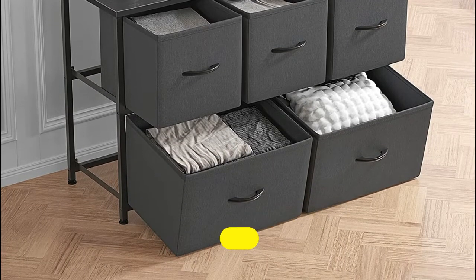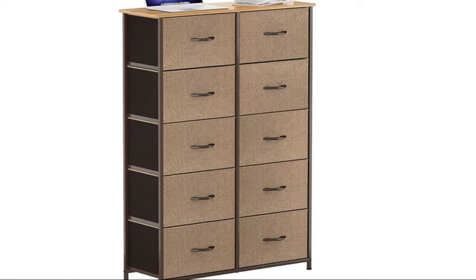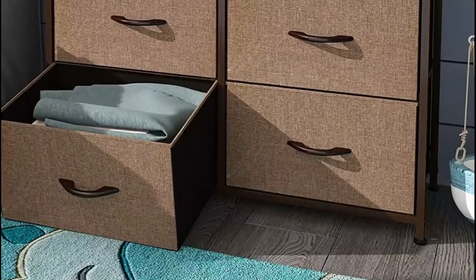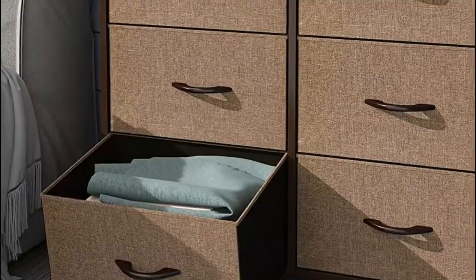Number four highlights: a sleek modern design combining premium brown fabric drawers, a sturdy brown metal frame, and a waterproof wooden tabletop. Perfect for living rooms, bedrooms, hallways, entryways, closets, nurseries, and more. Comes with detailed instructions for a hassle-free installation.